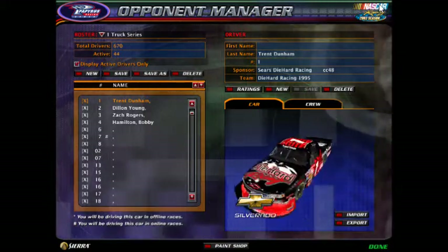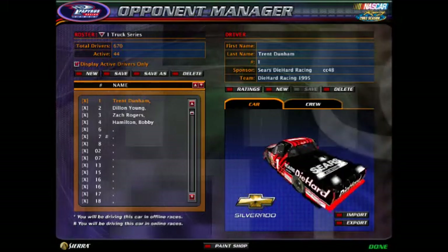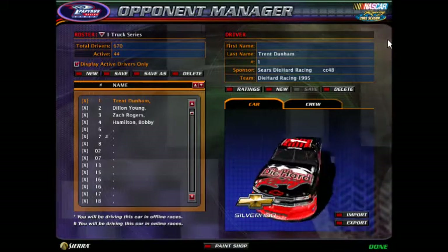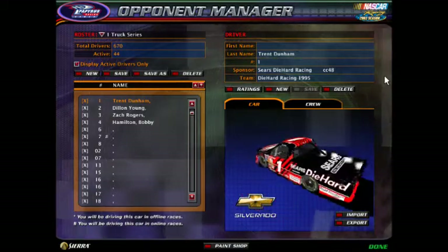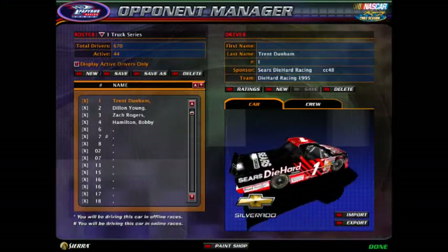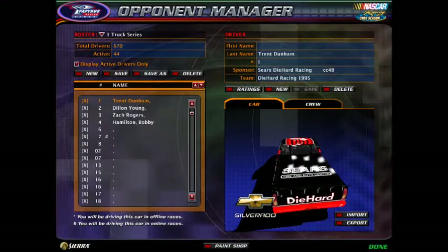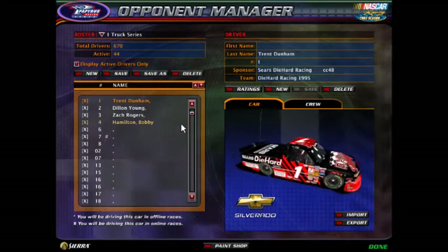Hey guys, Reverson1985 here, and this is signups for the new NRSL Dr. Pepper truck series that we're doing here. This is going to be a 25-race season, so let's get into the trucks — I'm going to tell you which trucks are taken and which ones are not.